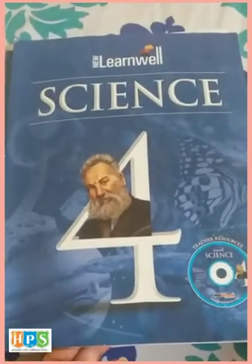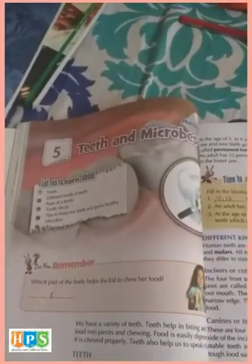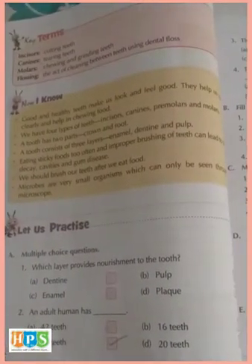Hello Class 4. In the last video we had seen Chapter 5: Teeth and Microbes. Now in this video we are going to do the exercise. The first section is multiple choice questions.